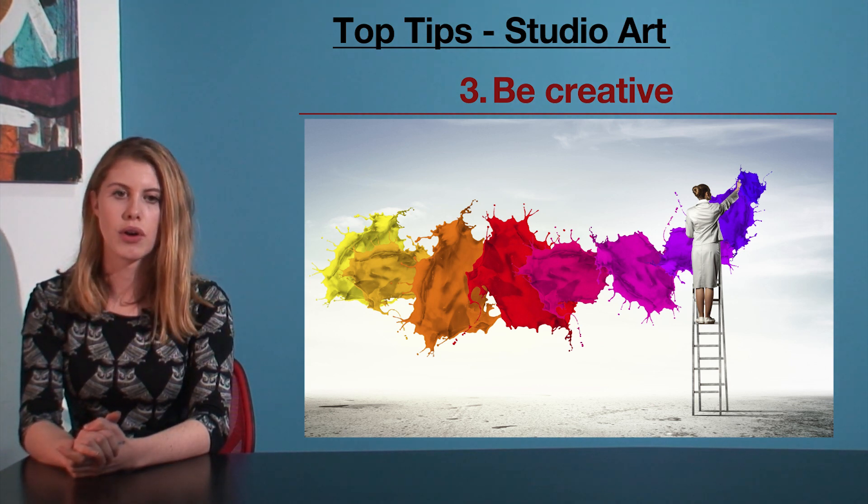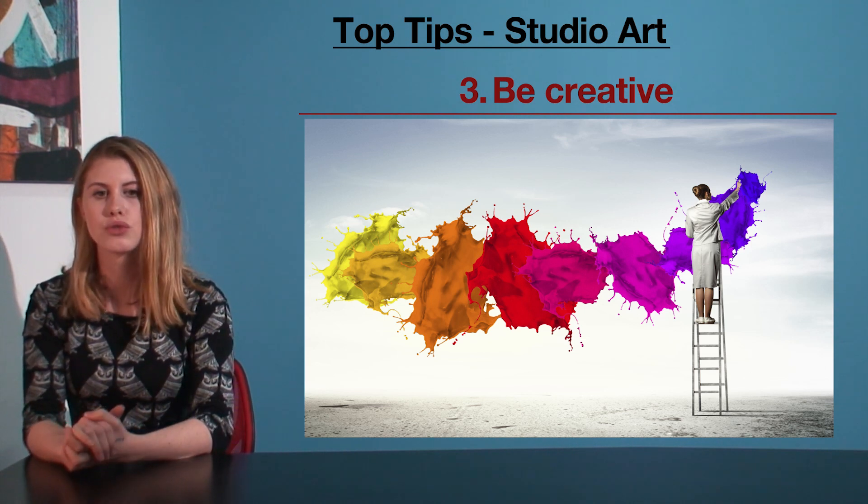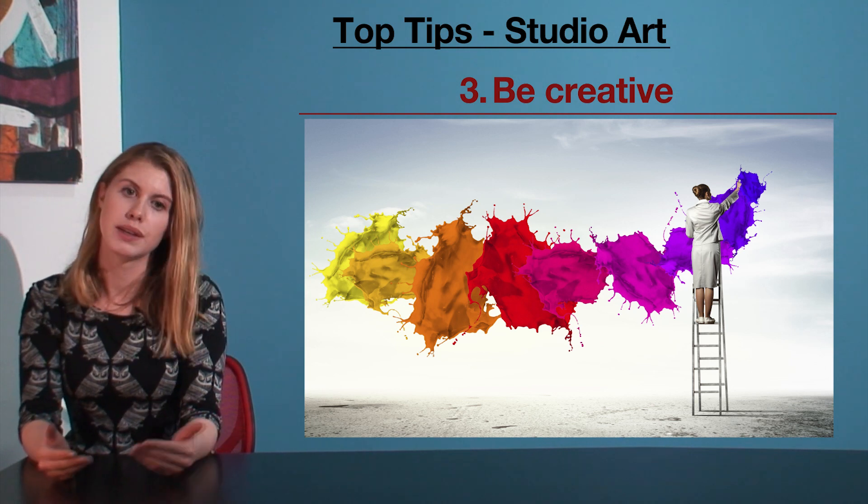Things you might want to think about are light boxes, or combining several pieces into one to create something like a triptych or a photo array. Don't feel limited by what others are doing. Be different.